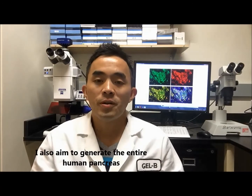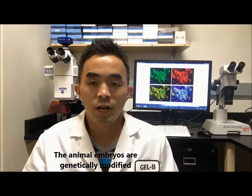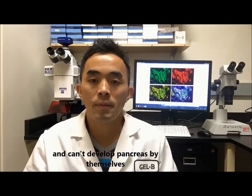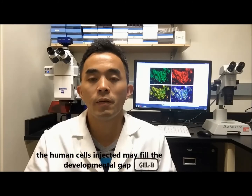I also aim to generate an entire human pancreas by injecting human pancreatic cells into animal embryos. The animal embryos are genetically modified and cannot develop a pancreas by themselves, so the human cells injected may fill the developmental gap and form a human pancreas in the animal.